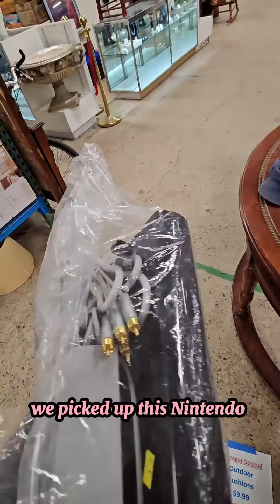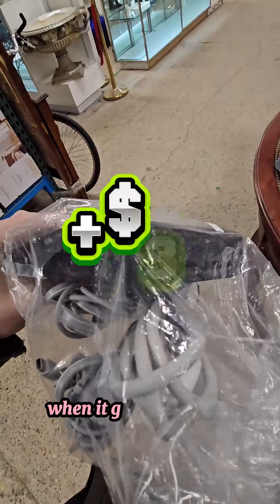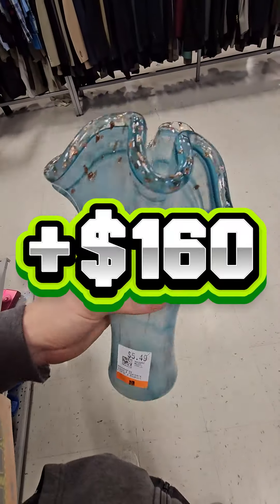Last but not least, we picked up this Nintendo Wii U console for $20. We have it listed for $60 plus shipping, and when it goes we'll make about $30. And when all of it sells, we're going to make over $160 in profit — and that's great.